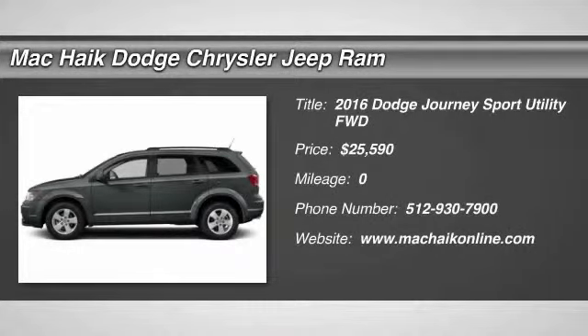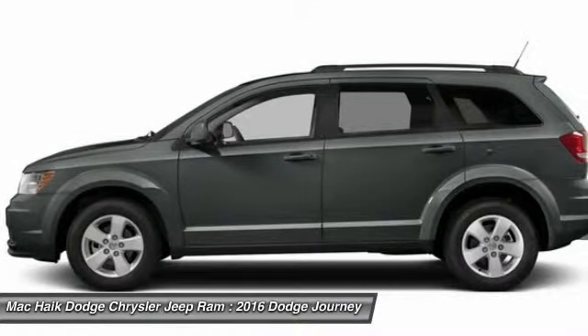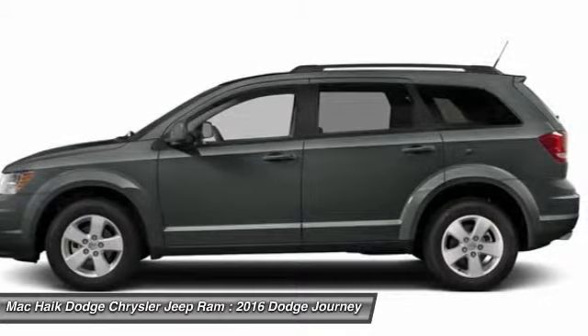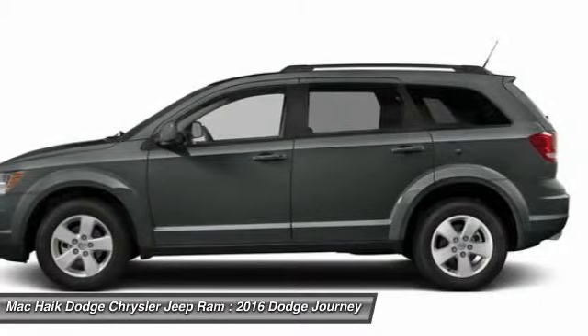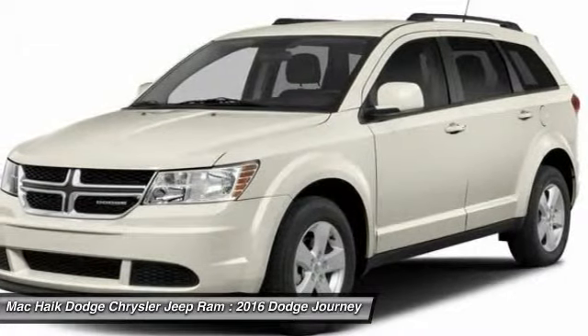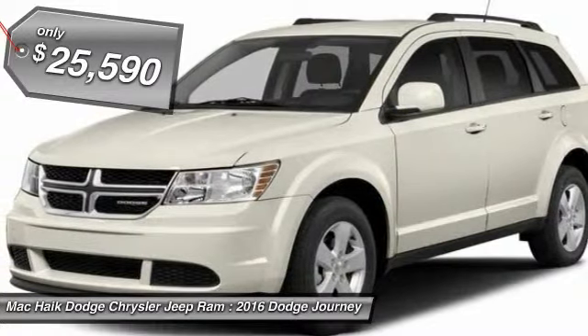2016 Journey. The Dodge Journey combines the practicality of an SUV with the comfort of a car, all while boasting a style all its own. The Journey's optional third-row seat, along with innovative features like a chilled beverage cooler and in-floor storage bins, make it a good and affordable alternative to a traditional minivan, priced below $30,000.